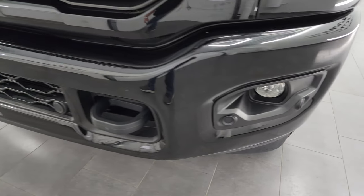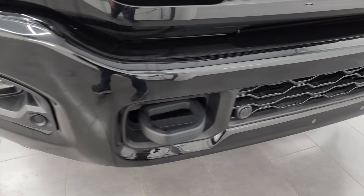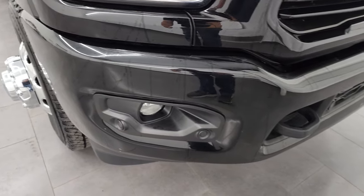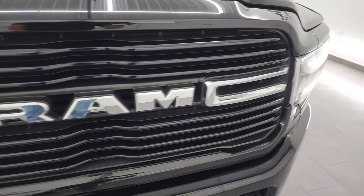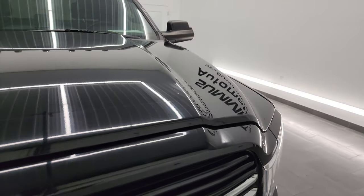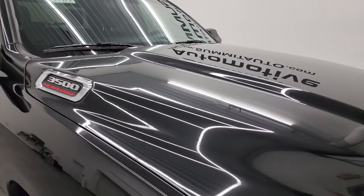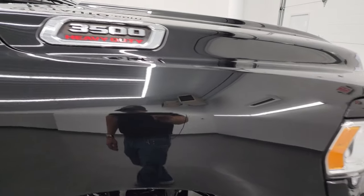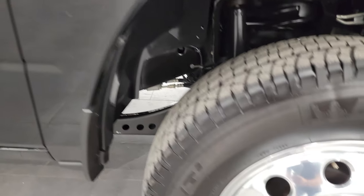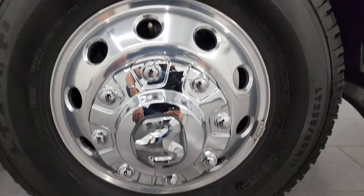Headlight lenses are nice and clear. You get the factory fog lights. The painted bumper is part of that sport appearance group with no major dents or dings on the front bumper. You also get front bumper parking sensors. The blacked-out grille is also part of that sport appearance group. The hood is in fantastic condition and you do get the cab lights up top.